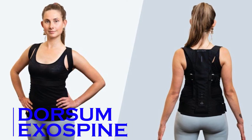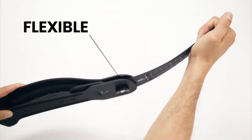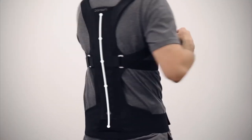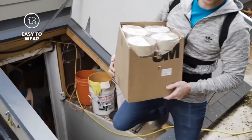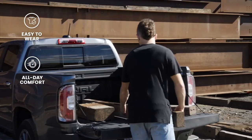Dorsum Exospine. Designed to help improve and enhance your posture, the Dorsum Exospine fits ergonomically to your lumbar region, maintaining perfect posture while also offering flexibility for added comfort. The Exospine comes in four sizes from small to extra large, with three points of contact along your spine: the lower back, mid back, and upper back.